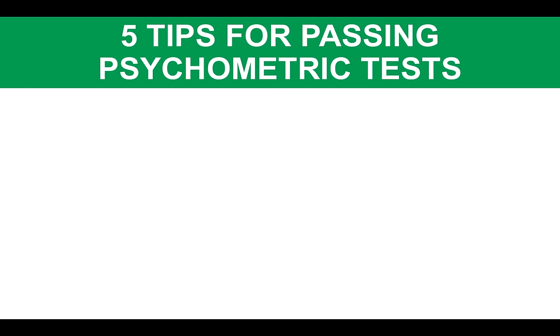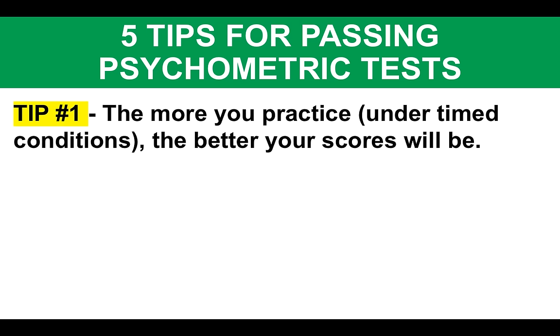First and foremost, before we get into the test questions, five really important tips for passing any kind of psychometric test. Tip number one: the more you practice, the better your scores will be. But please do make sure you practice under timed conditions. Whether you've got a stopwatch or a smartphone — there is a stopwatch on an iPhone or other smartphones — please make sure you use it. I will tell you in a second what time to set each question at.